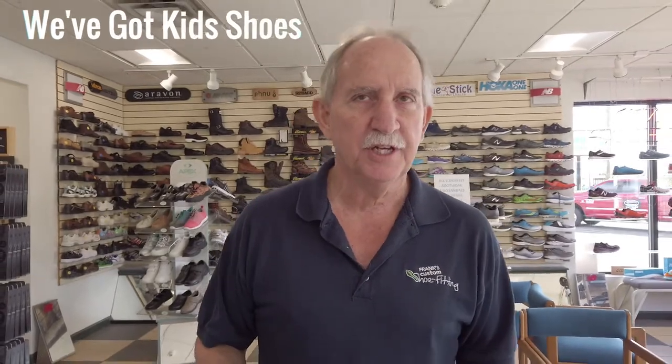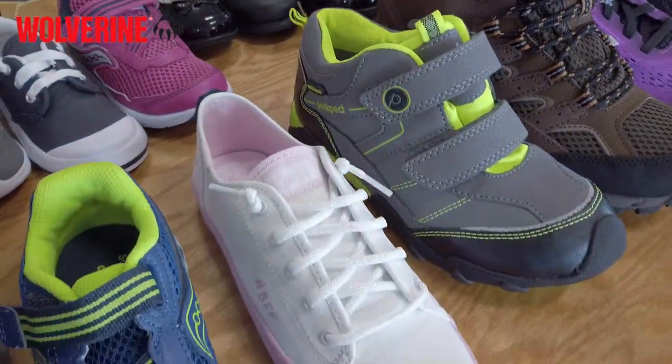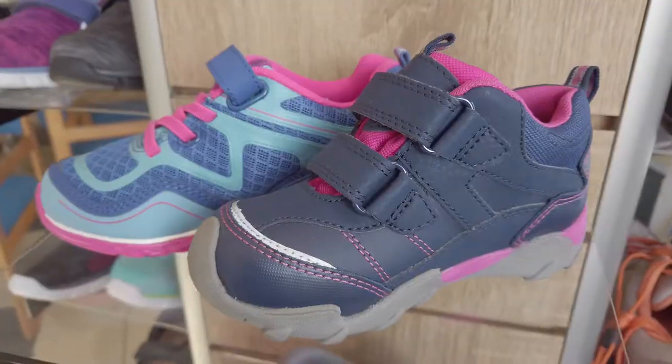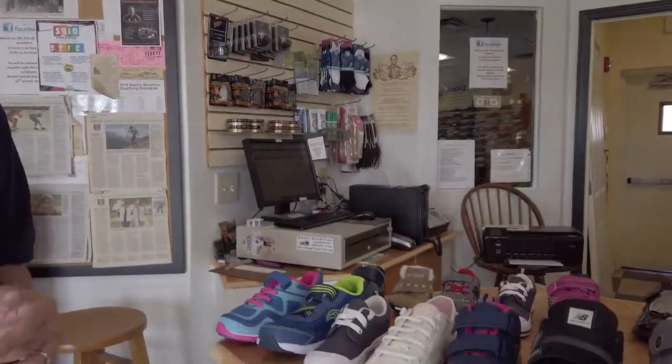Greetings, Frank Giannino here to talk about something new and exciting going on here at Frank's Custom Shoe Thing. Recently, we increased our offering of kids shoes. We have a collection of shoes now that we're really excited about from Wolverine Worldwide, from New Balance, from Pita Ped — top brands, Striderite. We brought in some shoes to cater to the varying needs of children that are out there.